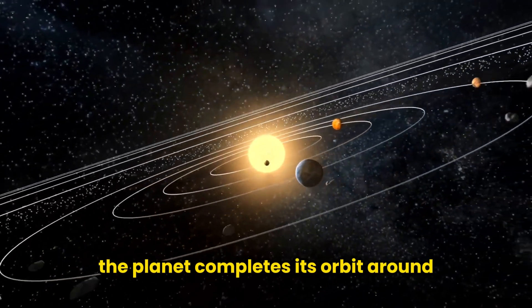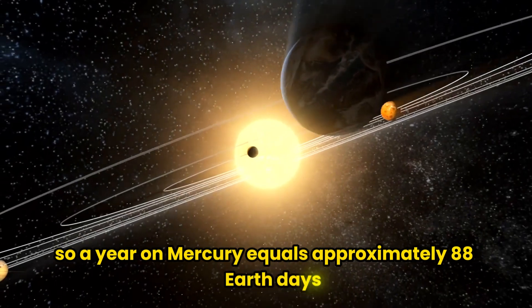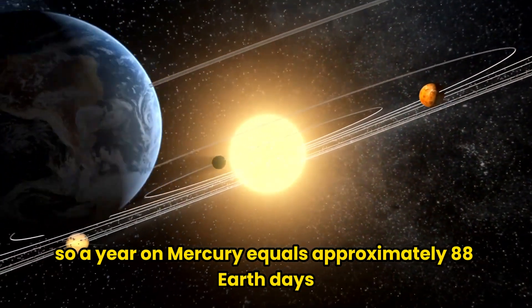The planet completes its orbit around the Sun in about 88 Earth days, so a year on Mercury equals approximately 88 Earth days.